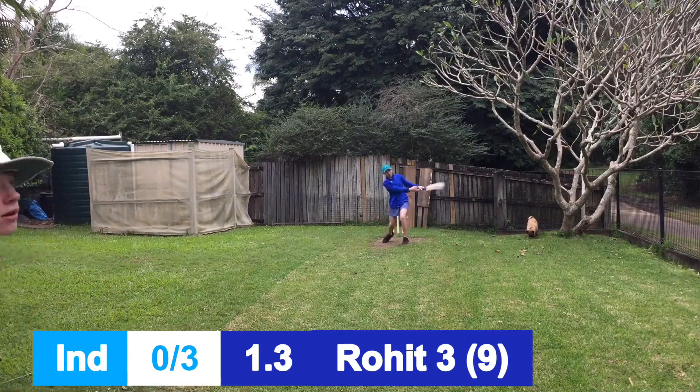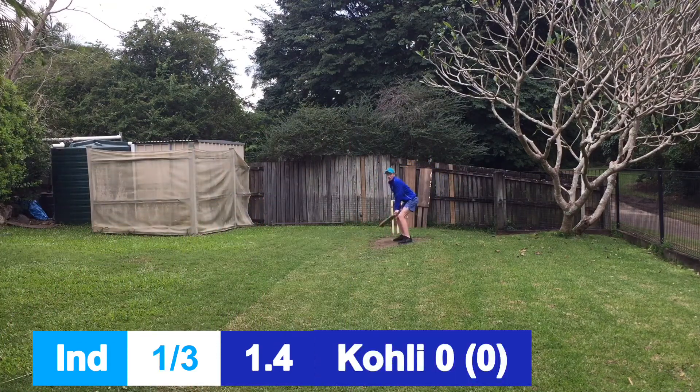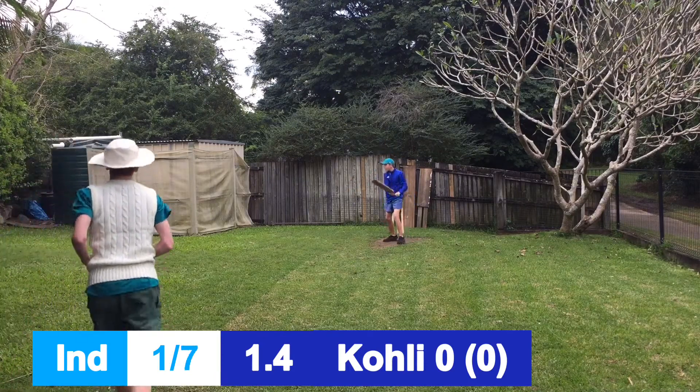Not too good. Another single, and goes for the big shot but he's out — caught in the deep. India struggling, one for three.